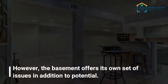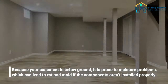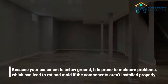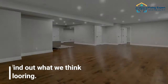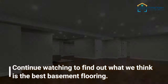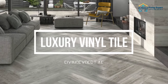However, the basement offers its own set of issues in addition to its potential. Because your basement is below ground, it is prone to moisture problems which can lead to rot and mold if the components aren't installed properly. Here are the top trending basement flooring options in 2022. We've compiled a list of the top 10 basement flooring alternatives, so let's review them.